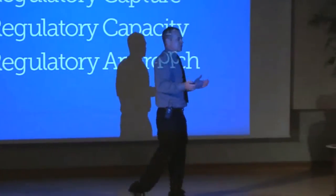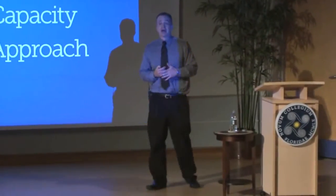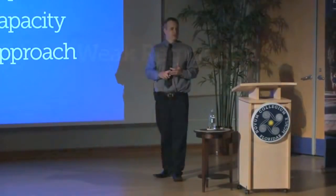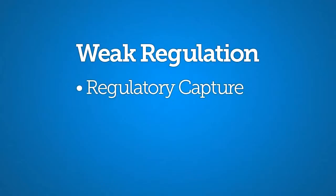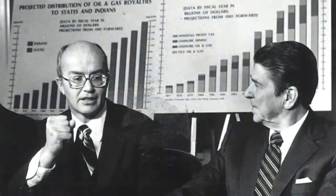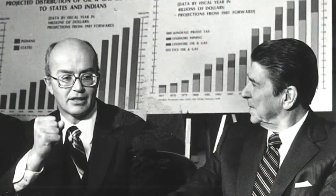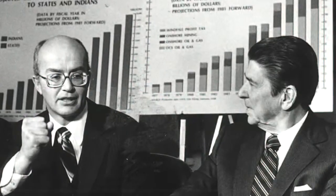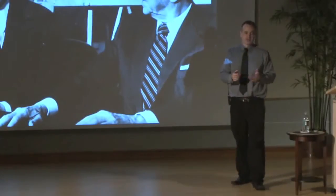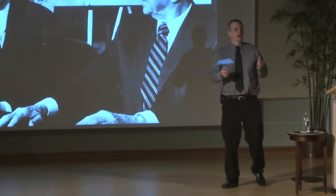Let me get to the why — what can be said about the regulatory regime that allowed this to happen? We had a weaker regulatory regime than we thought. I want to focus on three shortcomings: first, regulatory capture; second, regulatory capacity; third, regulatory approach. Regulatory capture is an academic term referring to a regulatory agency that is in essence captured by the industry it's supposed to be regulating. The Minerals Management Service was started in 1982 under the Reagan administration and can fairly be characterized over most of its history as a captured agency.